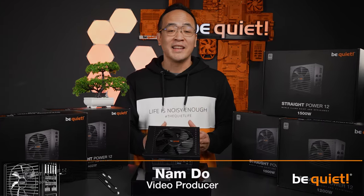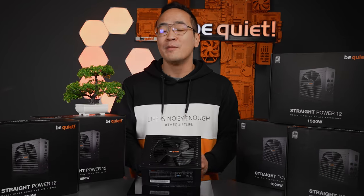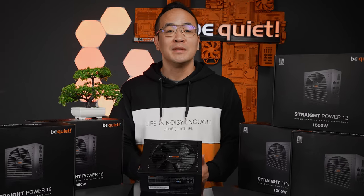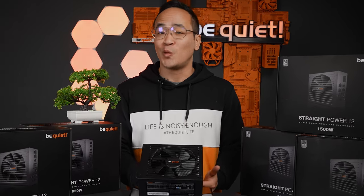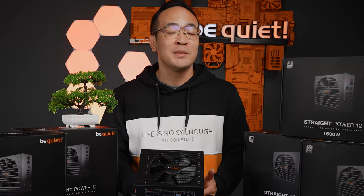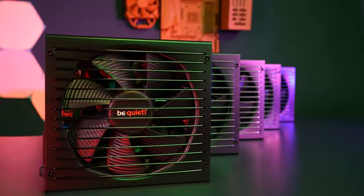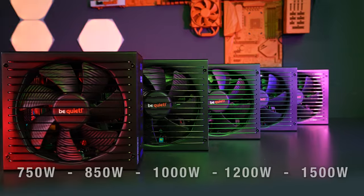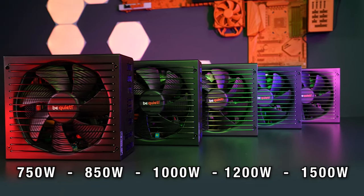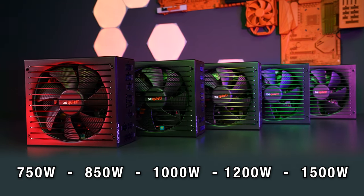So you're looking for a power supply that includes pretty much all the features one could wish for, offers all the modern connections and is available in all relevant wattage classes. The straight power series has always been synonymous with performance, future-proofing and reliability. It's available in 750, 850, 1000, 1200 and 1500 watts. With this power supply you'll be well equipped for any scenario.